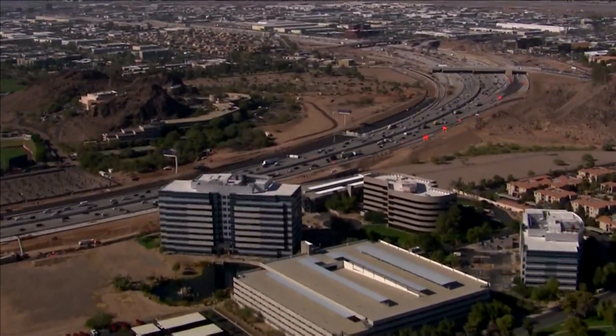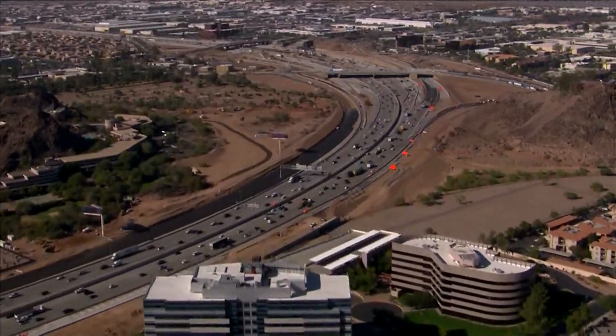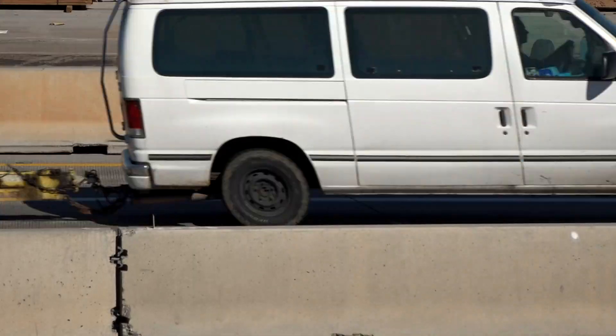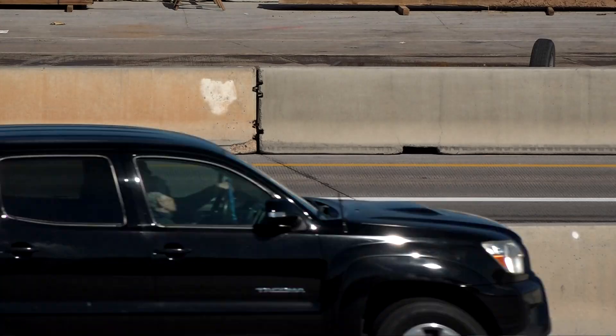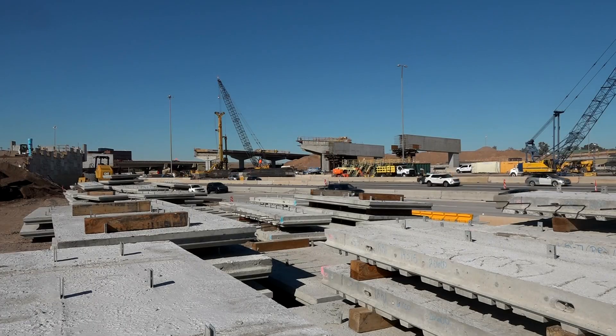11 miles along Interstate 10 — this stretch of I-10 is the busiest in the state. Between Baseline Road and 40th Street is where drivers will find the I-10 Broadway Curve Improvement Project, now more than halfway completed.